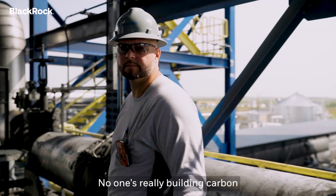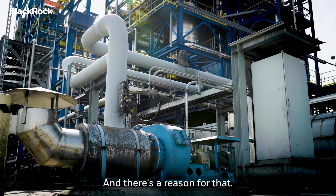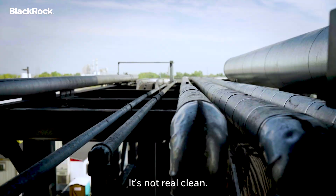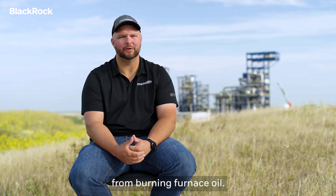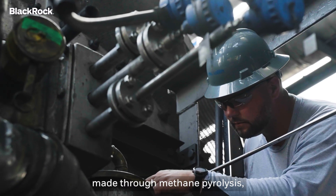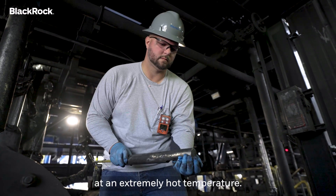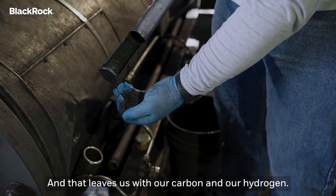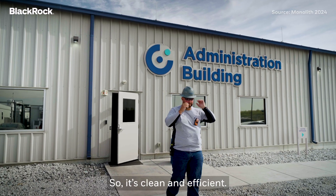No one's really building carbon black plants in America right now, and there's a reason for that — it's not real clean. Original furnace carbon black is made from burning furnace oil. Our carbon black is made through methane pyrolysis, where we're cracking natural gas at an extremely hot temperature, and that leaves us with our carbon and our hydrogen. So it's clean and efficient.